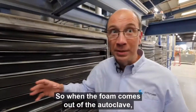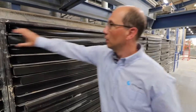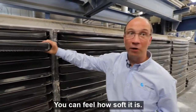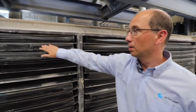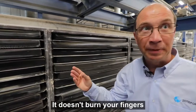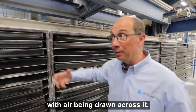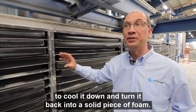When the foam comes out of the autoclave, it's hot and molten. Feel how soft it is — ready for thermoforming. It doesn't burn your fingers because it's an excellent thermal insulator. This will sit in the cooling bays with air being drawn across it to cool it down and turn it back into a solid piece of foam.